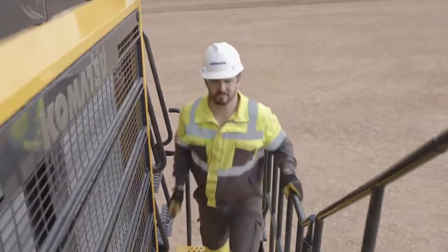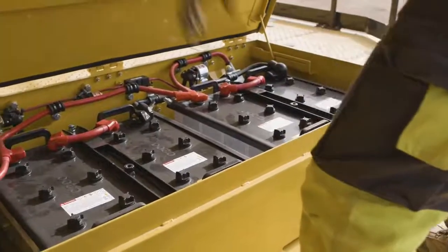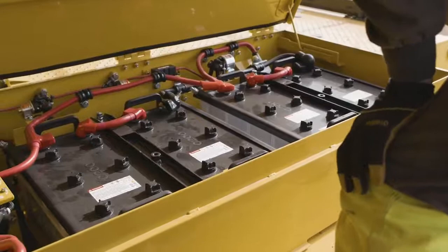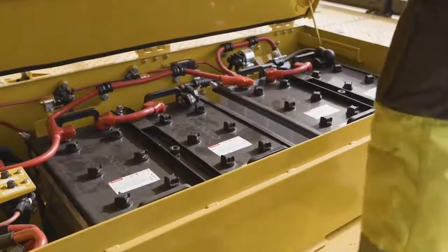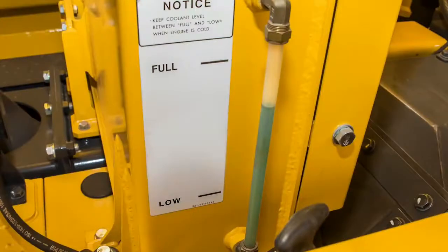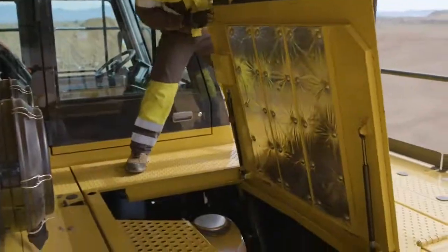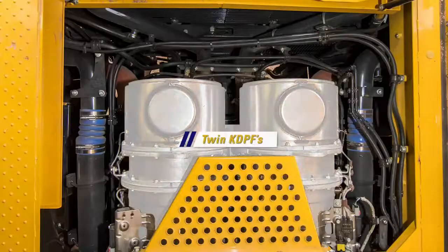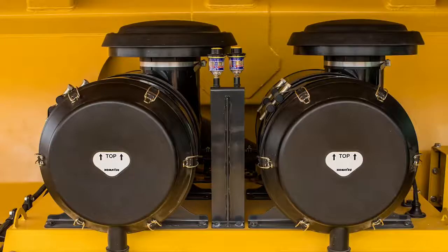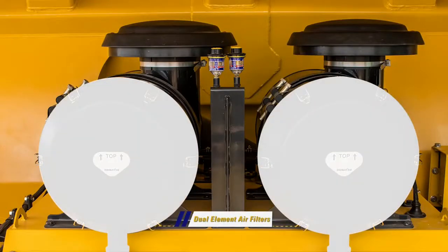Once on top of the deck, the first thing we encounter is the battery box, which holds the machine batteries along with several circuit breakers and relays. Just behind the battery box is the coolant reservoir with a visual sight gauge. Moving to the center of the deck is a panel that can be lifted to gain access to the top of the engine, where the twin KDPFs are mounted. To the rear, above the engine access panel, the twin dual element air filters are mounted with their vacuum restriction gauges.